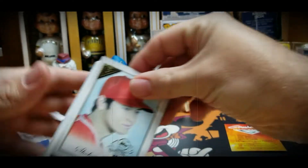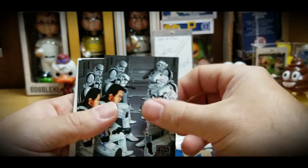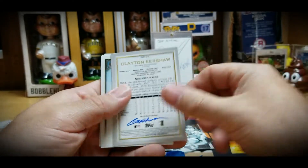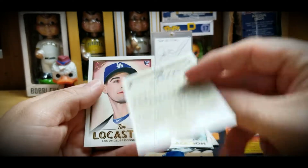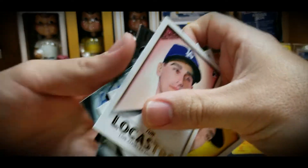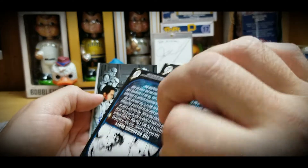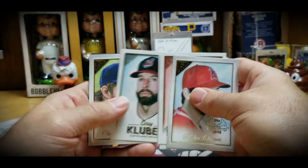Then for giveaways, he sent a Shohei Ohtani autographed by Kevin, two Star Wars Galaxy cards autographed, a Clayton Kershaw autographed, Corey Kluber autographed, Charlie Blackmon autographed, Matt Olson autographed, and Tim Lcastro autographed as well. Kevin sent me these to use as giveaways, which are pretty cool — he autographed them all. Kevin did all the art for these.